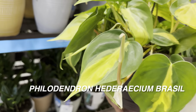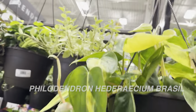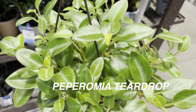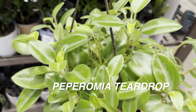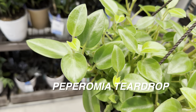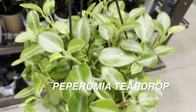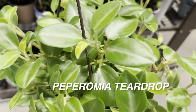My trick for keeping a hanging basket full is to continue to propagate from the trailing nodes and put them back into the pot. Right over here we've got another Peperomia teardrop — this one is not the variegated version, but notice how beautiful the leaves are. They're nice and full, they look healthy, and they've got a nice natural satin finish. I would love to grow this in my houseplant collection as well.